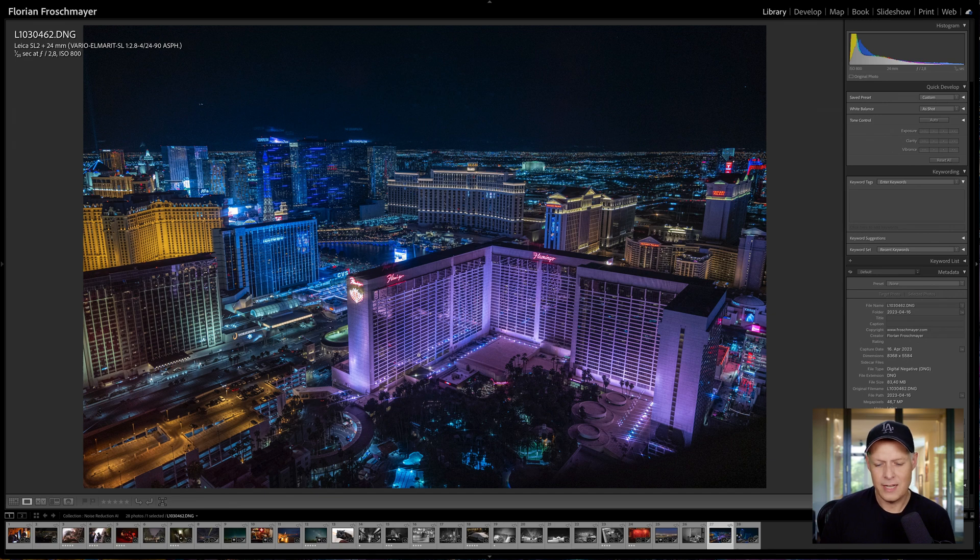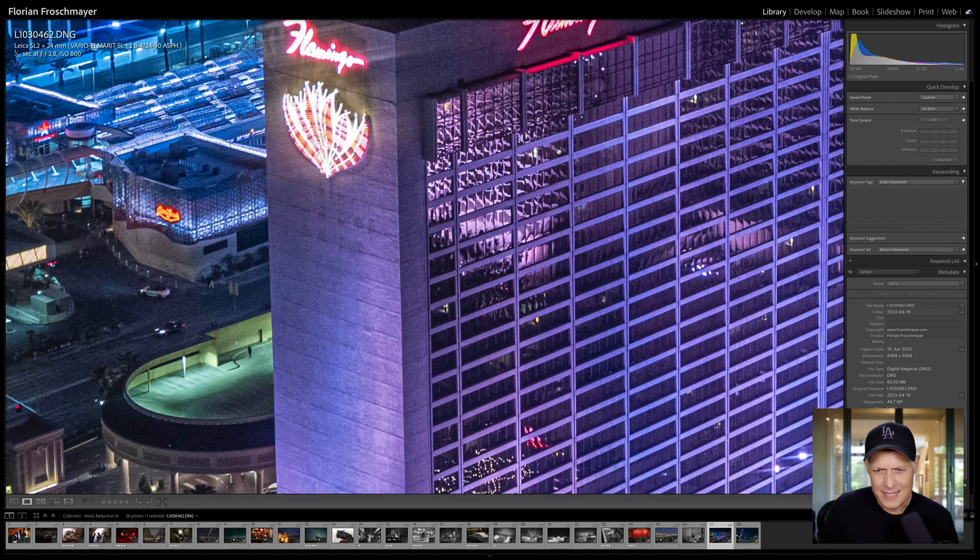This is a picture I took in Las Vegas last week and this is the first example. You can see here at the windows there is visible noise. We're only at ISO 800. This is the Leica SL2 — a fantastic camera in low light, but not the best camera.